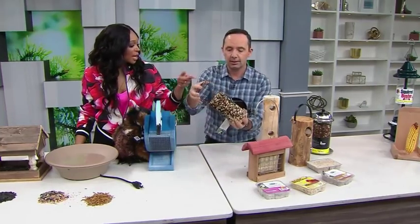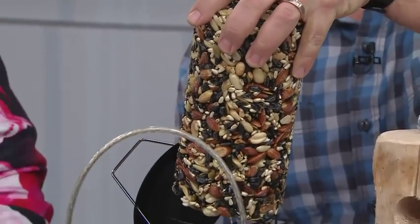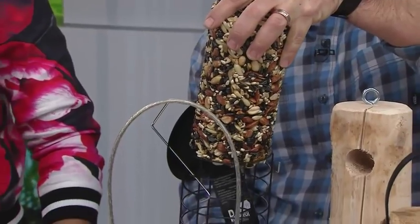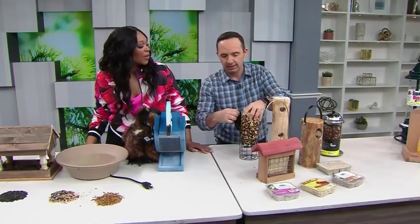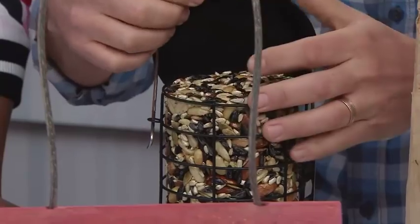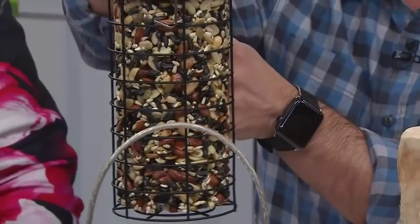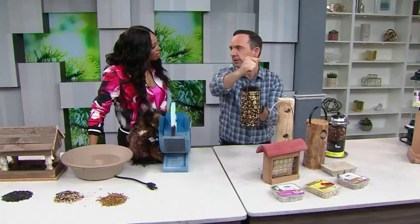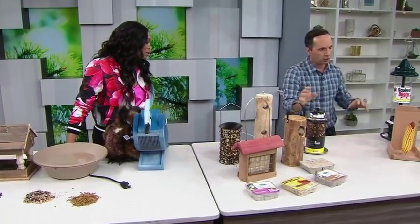This looks like something at a health food store — like a trail mix. This is a seed cake, and this seed cake is really rich and really good for many birds. This is a really inexpensive feeder, and with the seed cake everything is under about $15. Peanuts are also another option you can do.